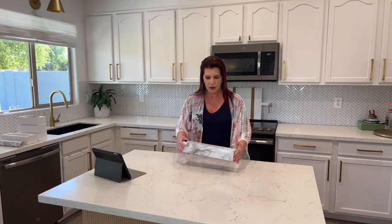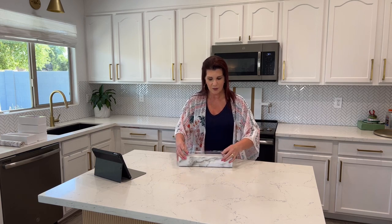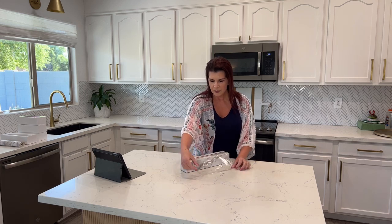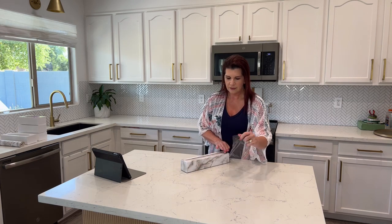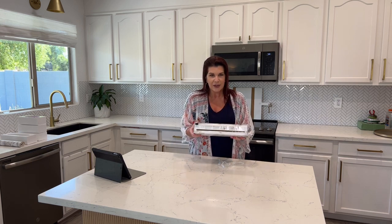Another great find is this saran wrap holder — it's also marble. It comes already ready and even came with some saran wrap in it, which I absolutely love. You just pull it over — no more messy trying to get it off or ripping it with a jagged edge, especially when you're wrapping things up after a party. You can get it for foil, parchment paper, all kinds of things. It makes your drawers look really nice inside.